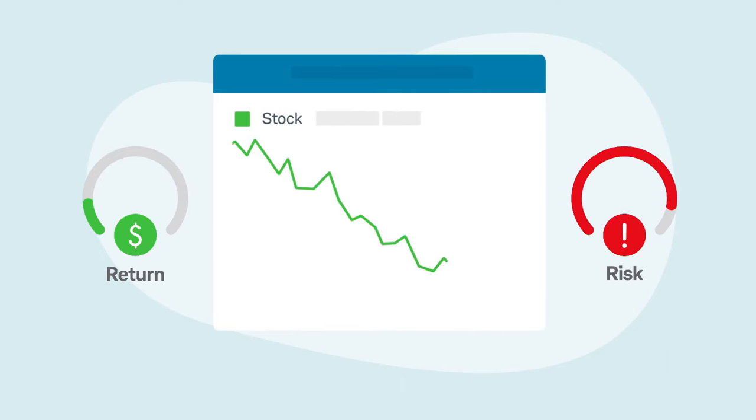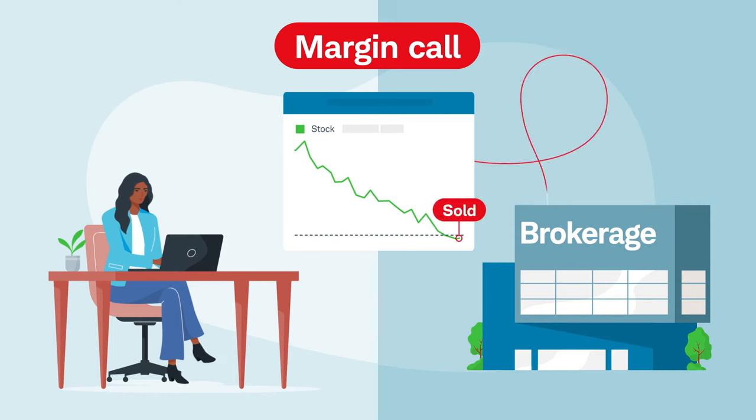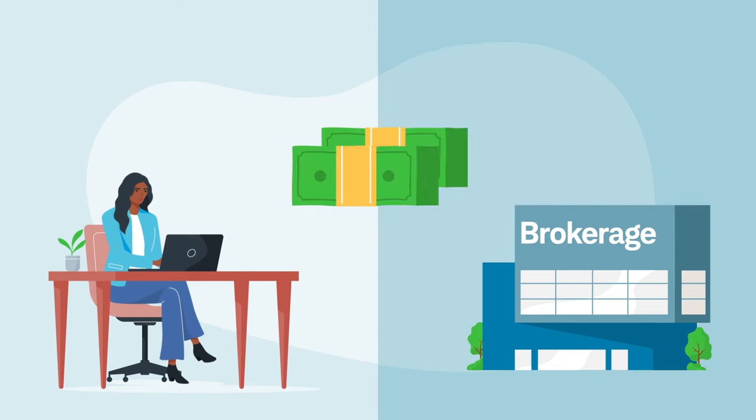Losses can be accelerated. This can lead to a margin call, which occurs when your account equity no longer meets the necessary requirements to hold a position on margin. If you do not take action to bring your account back to the minimum requirement, your stock may be sold with or without prior notice.